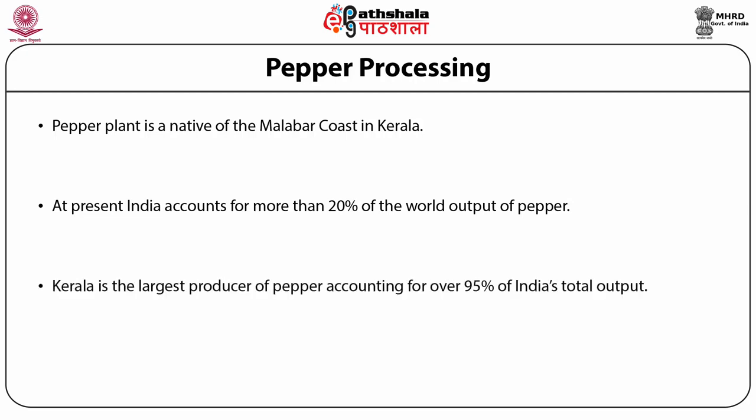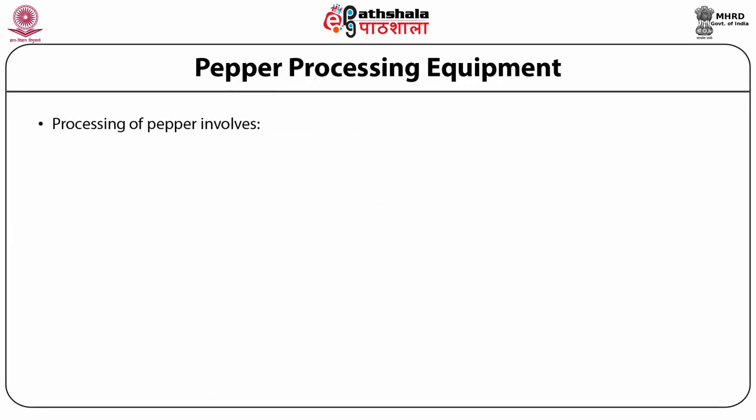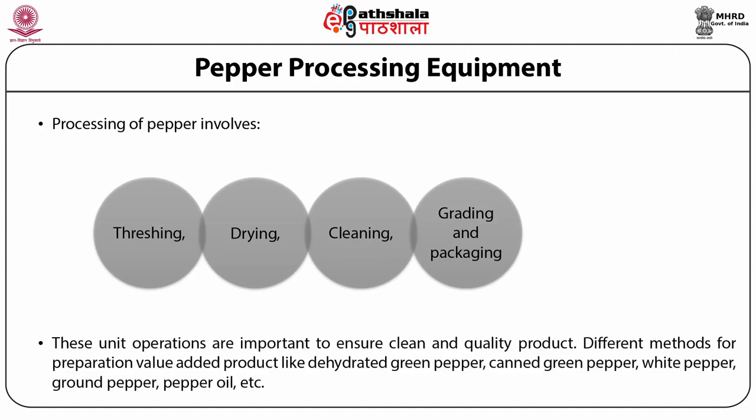Kerala is the largest producer of pepper, accounting for over 95 percent of India's total output. Pepper is cultivated in Kerala in Idukki, Kottayam, Cannanore, Calicut, and Wayanad. Pepper is also cultivated in Karnataka, Tamil Nadu, Andaman and Nicobar Islands, and Pondicherry. Processing of pepper involves threshing, drying, cleaning, grading, and packaging.